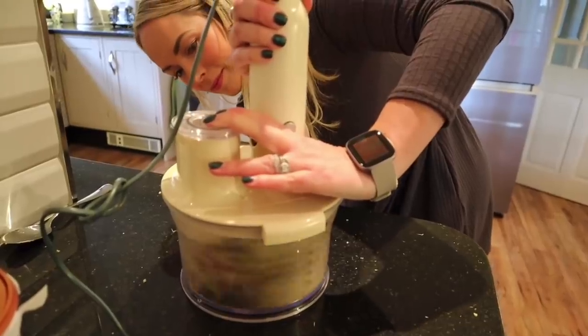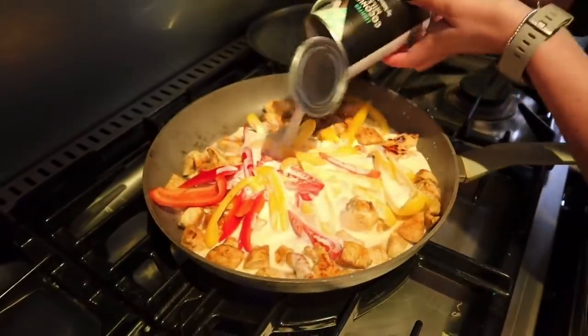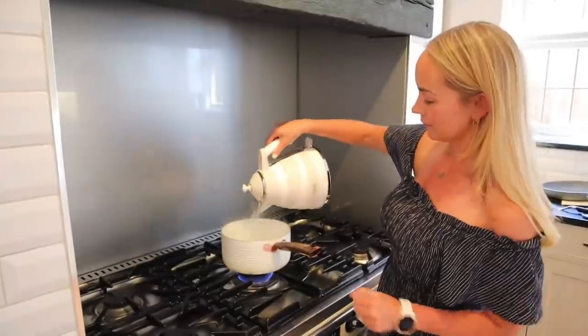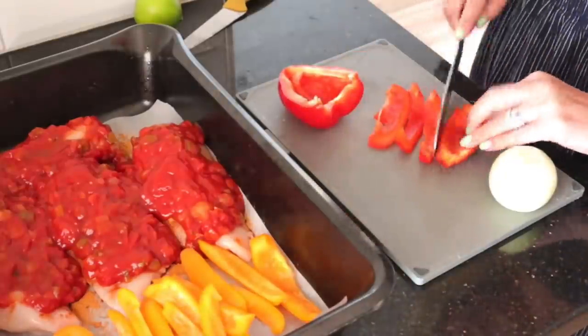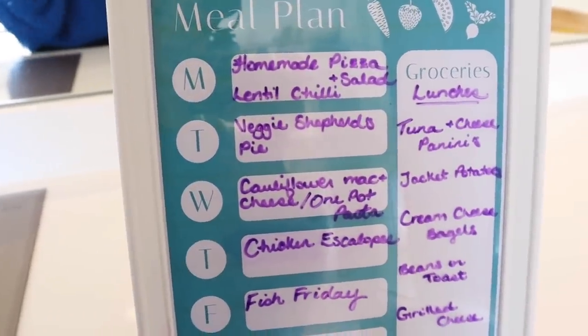My next mum hack is to batch cook or to cook twice, and so many of you guys said this on Instagram as well. If you're already cooking and making a mess, why not double or triple your ingredients and make it twice or three times so that you can have some in the freezer for a day when you're in a rush. Someone also sent in the great idea that she meal plans with her kids — if her kids are involved in what they're having to eat that week, they're more likely to eat it themselves.